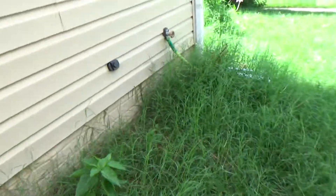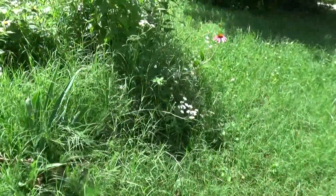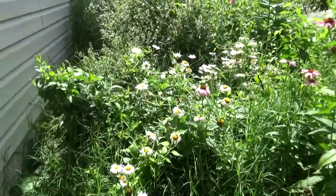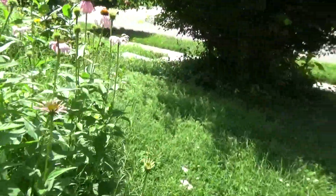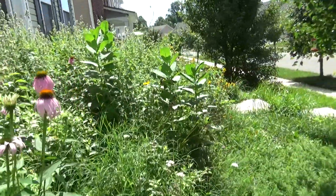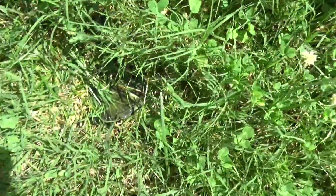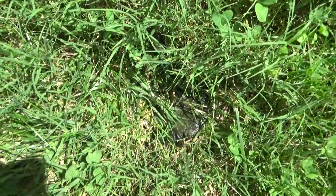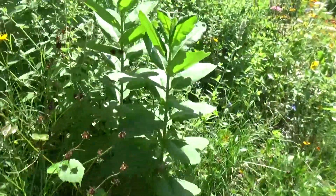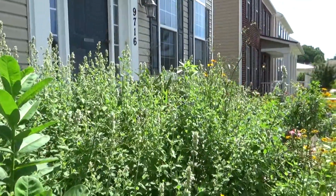A bunch of messy grass. And of course I have grass all over my garden. Stepped in deer poop or dog poop or something.